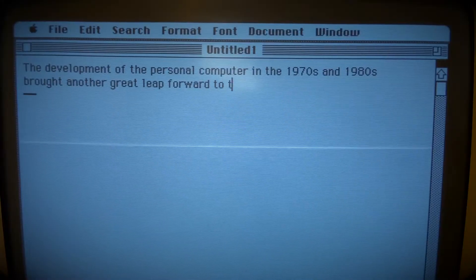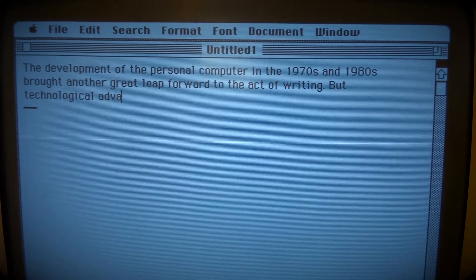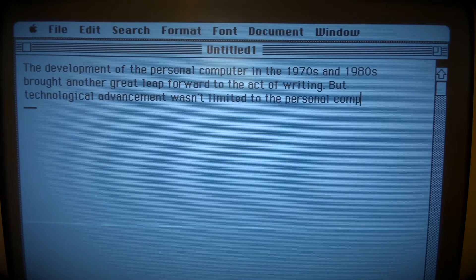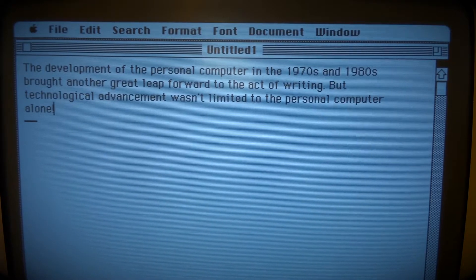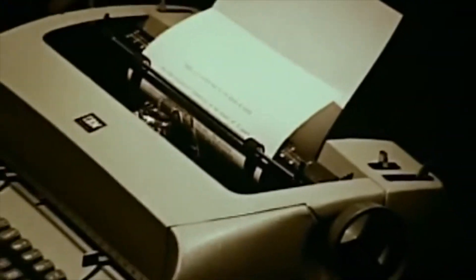The development of the personal computer in the 1970s and 1980s brought another great leap forward to the act of writing. But technological advancement wasn't limited to the personal computer alone. Sixty years ago, in July of 1961, IBM introduced its Selectric line of electric typewriters, and they changed the world.